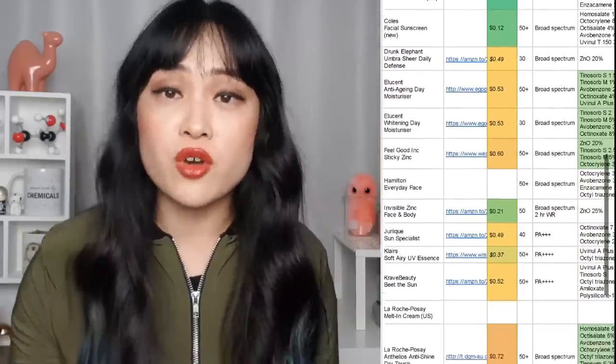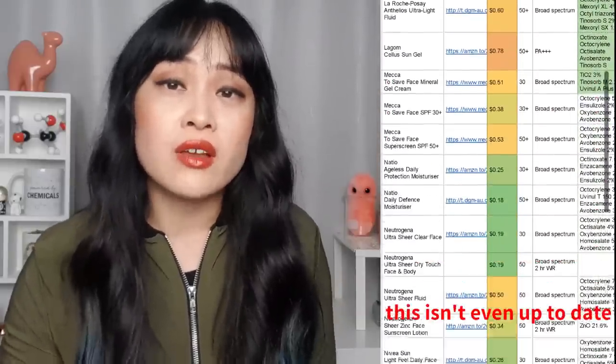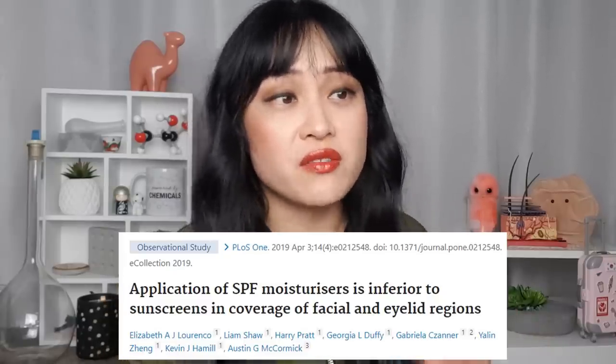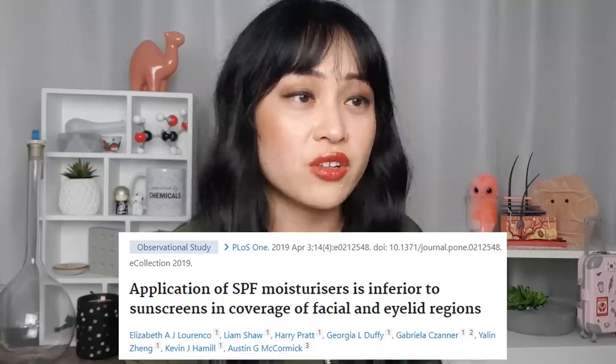The names are just marketing — it doesn't really matter, there's a lot of overlap between the two categories. Sunscreens that aren't marketed as moisturizers usually have moisturizing ingredients as well. Some people say it's easier to apply the right amount of sunscreen compared to applying the right amount of moisturizer, but I disagree. From the sunscreens and moisturizers I've tried, I don't think there's any consistent trend there. There is a study where people applied less of an SPF moisturizer than a sunscreen, but they only used one single moisturizer and one single sunscreen. The study is misleadingly called 'Application of SPF moisturizers is inferior to sunscreens in coverage of facial and eyelid regions' — I don't think the study actually shows what the title says.